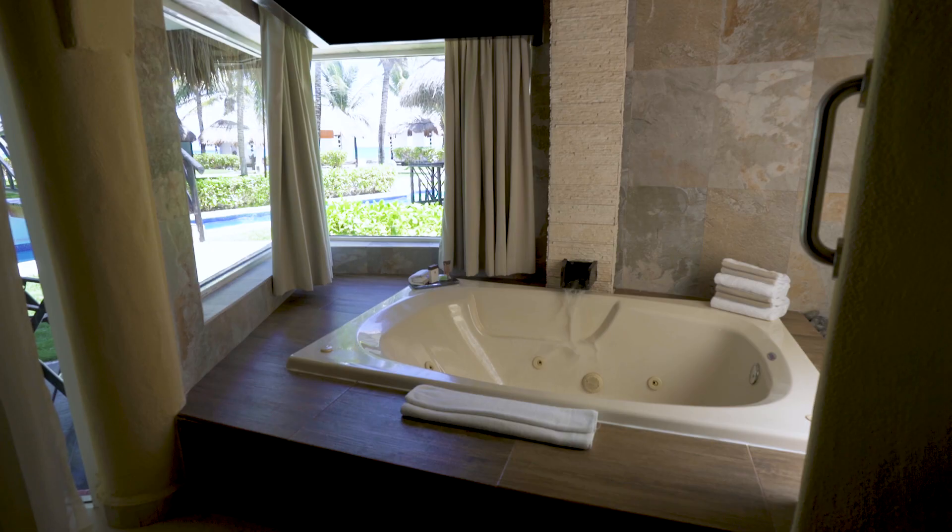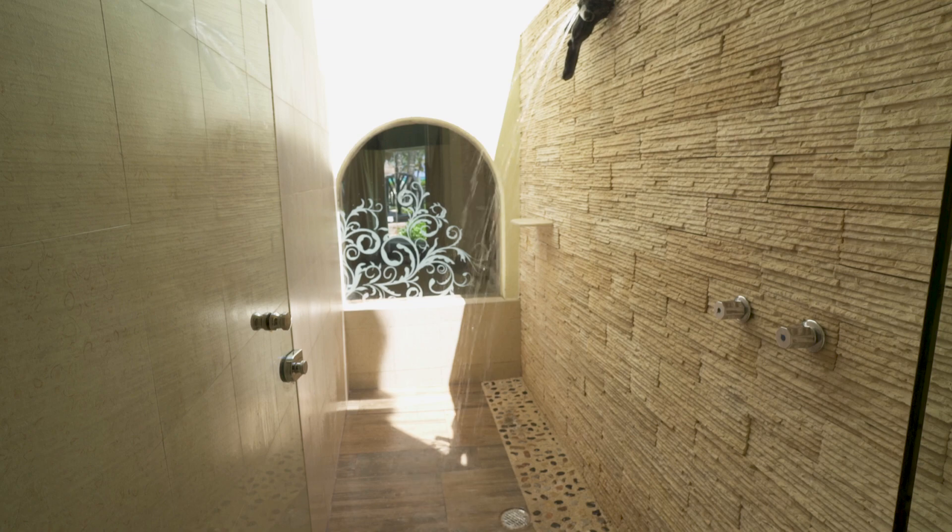The room had a jacuzzi and two showers — one inside and one outside. Now that's luxury. Five stars.